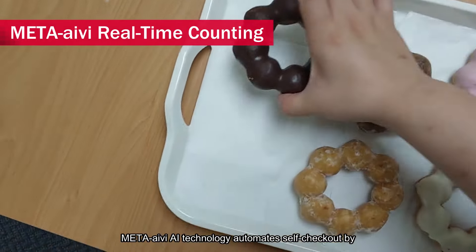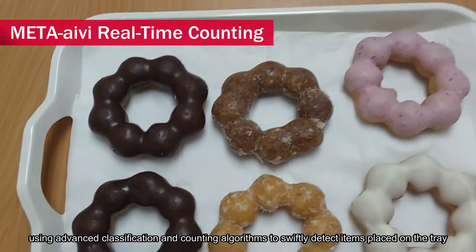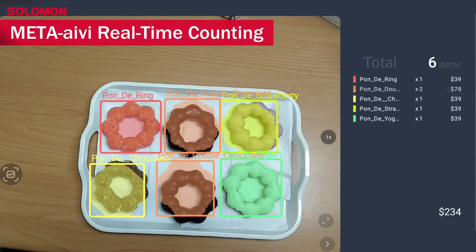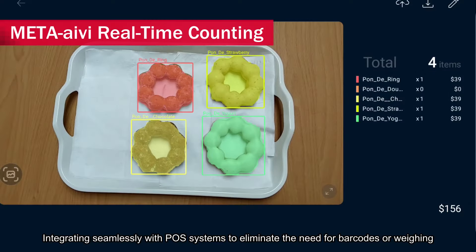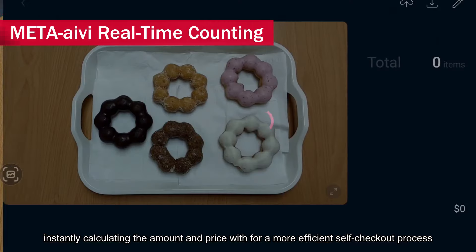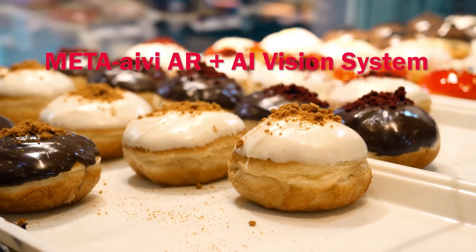Meta Ivy AI technology automates self-checkout by using advanced classification and counting algorithms to swiftly detect items placed on the tray. Integrating seamlessly with POS systems to eliminate the need for barcodes or weighing, instantly calculating the amount and price for a more efficient self-checkout process. Meta Ivy AR plus AI vision system.